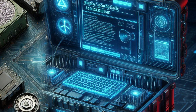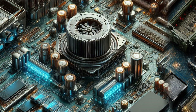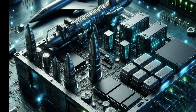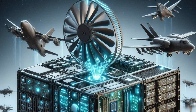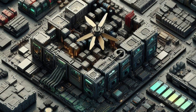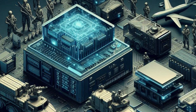Nine: specialized hardware. The hardware in military computers is often custom-built to meet specific needs, such as handling complex signal processing for radar systems or managing the guidance of missiles. These components are engineered for precision, speed, and reliability. Ten: modular and upgradable designs. Military computers are often designed with modular components that can be easily upgraded or replaced as technology advances, ensuring that the systems remain at the cutting edge of performance and capability throughout their operational life.